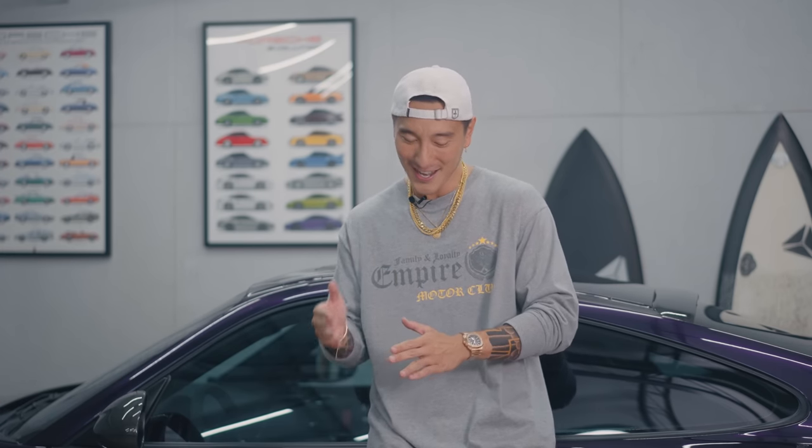What's up everyone? Welcome back to EMC. I got a new project car and yes, you guys have seen this particular model in previous vlogs before. However, this is going to be an entirely new build. It's going to be called the 997.2 Turbo RS. It's going to be my favorite build to date and I got some bad news to share with everyone.